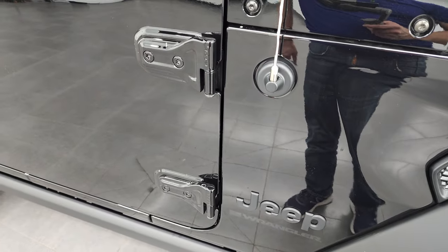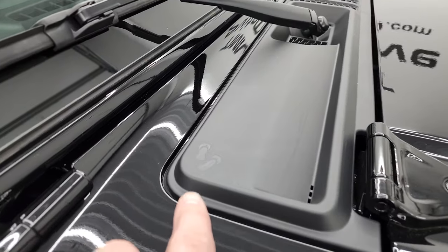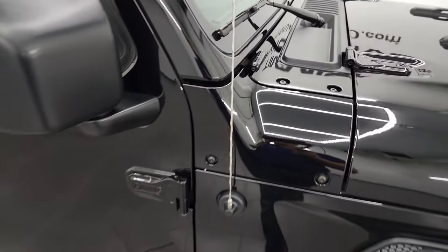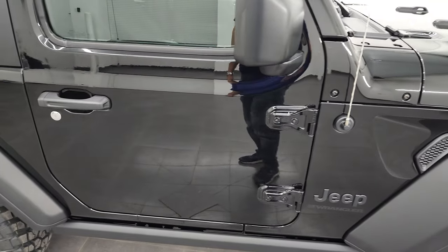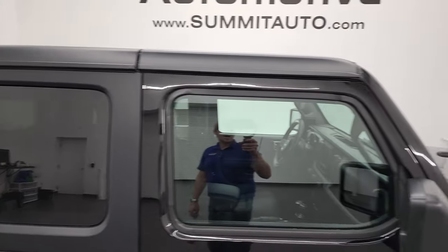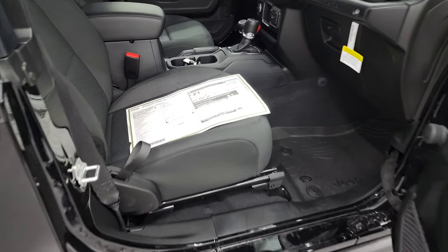You've got your Torx 50 to get those doors off. We actually have a video showing you how to take those doors off on your JL — if you want to check that out, it's in the upper right-hand part of the screen. Note that this one comes with the hard top, which is an option at around $1,795.